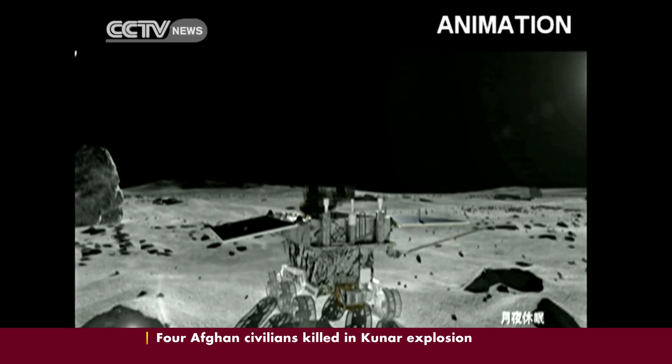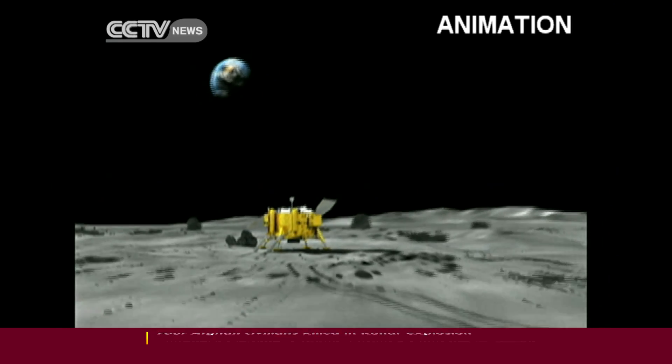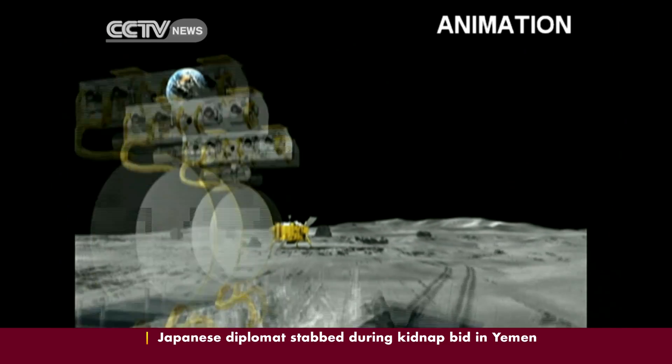After taking pictures of Chang'e 3, Yutu will leave the landing site and start a three-month excursion on the moon.